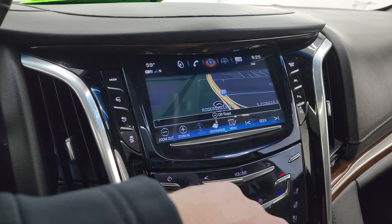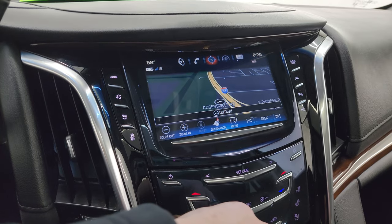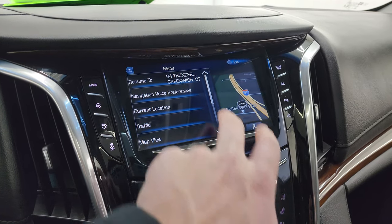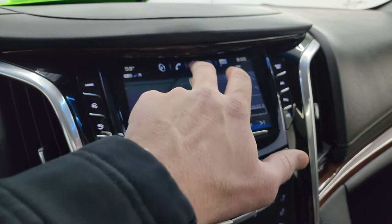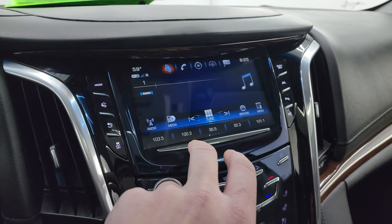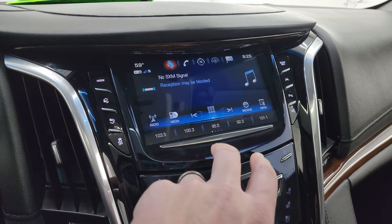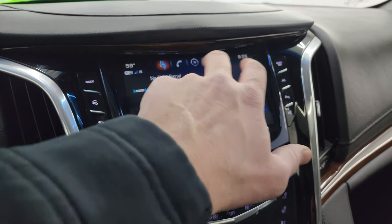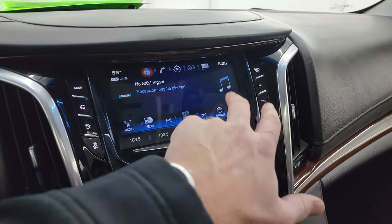There is Highway 41 on the nav system, so that is working nicely. You get AM, FM, and SiriusXM radio capabilities as well, plus all your different apps right there.